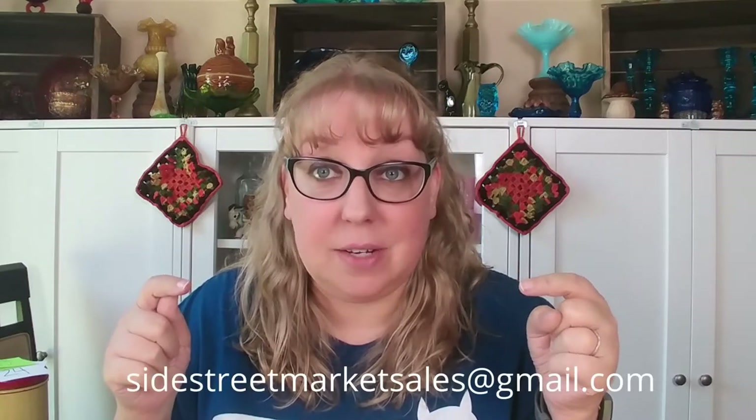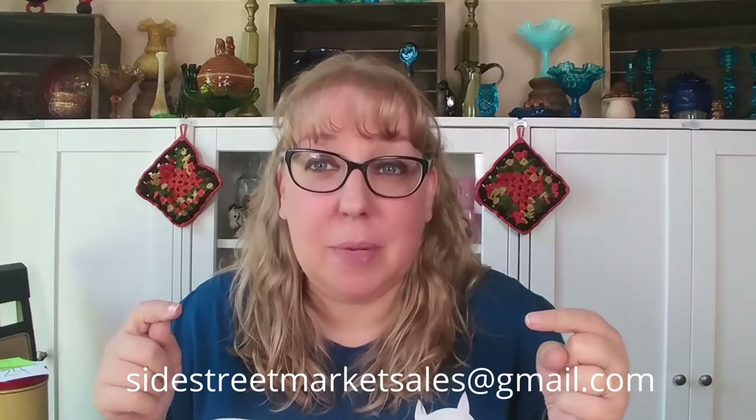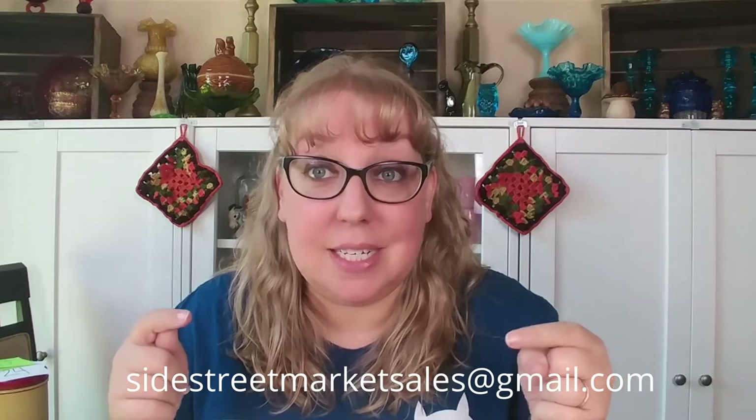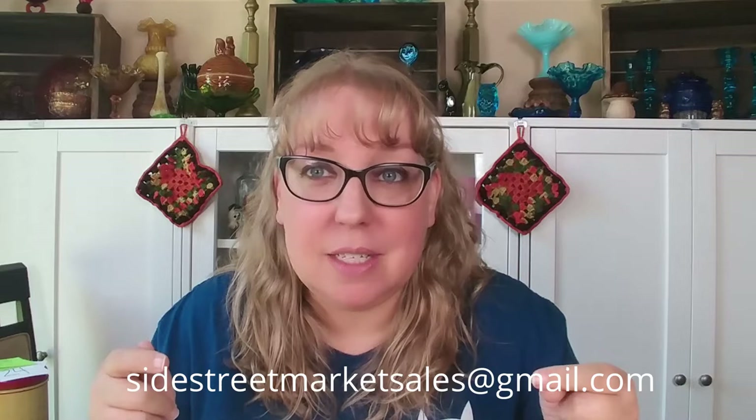If you've bought from me before, I do not need your contact information. If you have never bought from me, please send your real name, your YouTube name, your PayPal email address, and your shipping address to sidestreetmarketsales at gmail.com. Please do that within 24 hours of the sale because I start invoicing by Sunday morning. And if you go ahead and do that now even if you're not sure you'll get anything, I'll put you on my spreadsheet and you'll be good to go for next time.